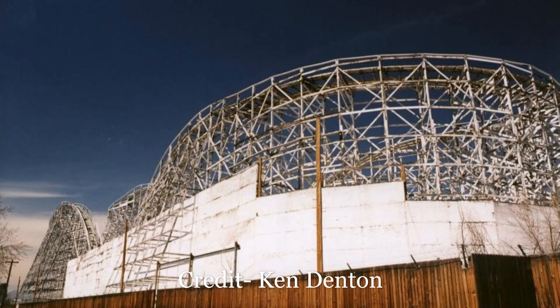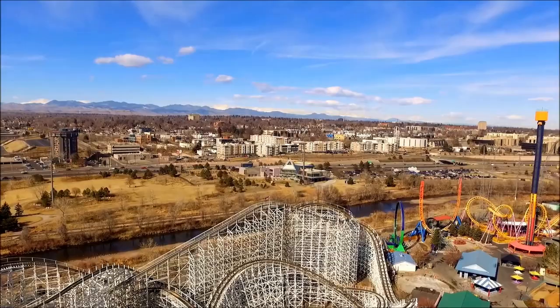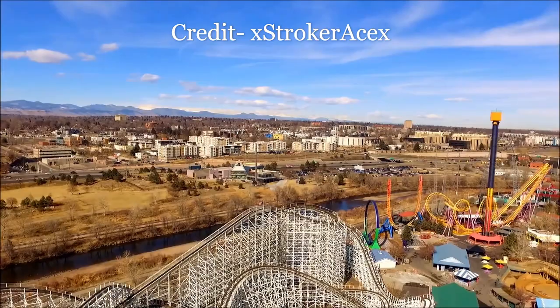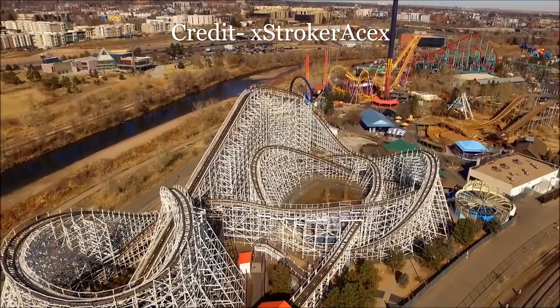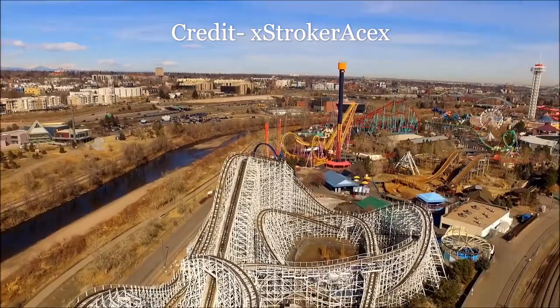Mr. Twister sat idle from 1994 to 1999. Rather than relocate Mr. Twister, Elitch Gardens had John Pierce design an all-new Twister for the brand new Elitch Gardens called Twister 2. The ride was advertised as being built wilder the second time around, but those who rode both versions say it's no contest — the original is far superior. Twister 2 is often criticized as one of the slowest and roughest wooden roller coasters out there.